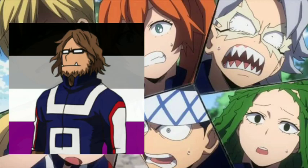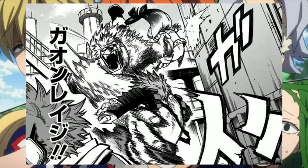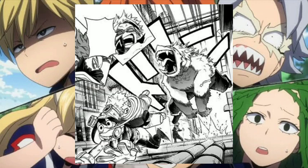Up next is Jurota Shishida, and his quirk is called Beast. Jurota's quirk allows him to transform into a large beast man. In this form, his strength is enhanced to the point where he can send people flying with a single swipe of his arms. He is also granted enhanced speed, able to move faster, evade attacks, and swiftly jump to higher platforms. His durability is also increased — he could withstand Denki's jolts — and his senses are significantly sharpened, helping him dodge surprise attacks.